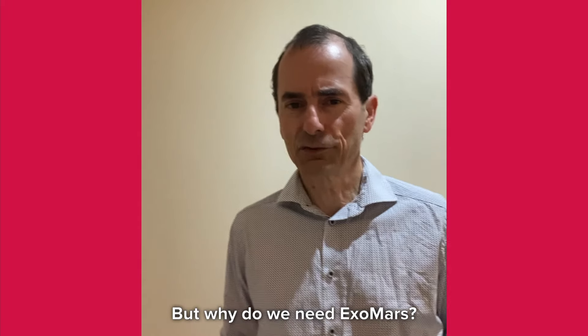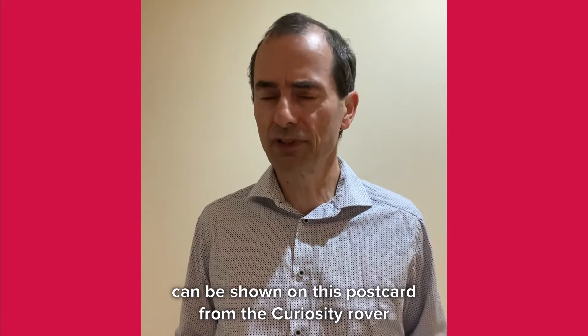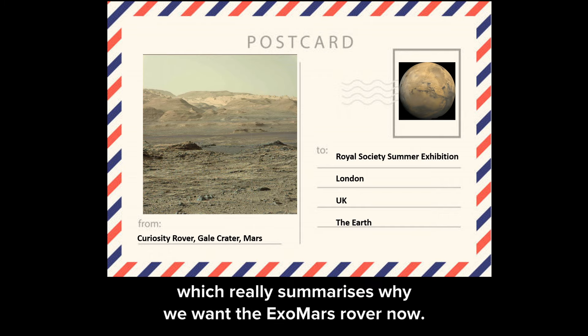But why do we need ExoMars? Well, we want to see if there was ever life on Mars, and the reason for this can be shown on this postcard from the Curiosity rover to us here at the Royal Society Summer Exhibition. The Curiosity rover has been driving around Gale Crater and up Mount Sharp since 2012, and this image really summarizes why we want the ExoMars rover now.